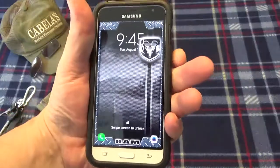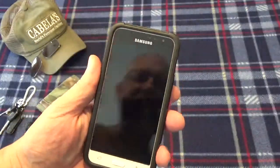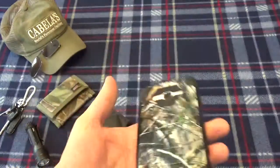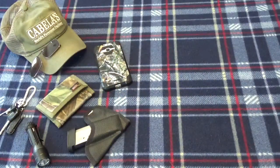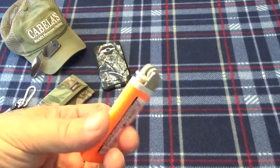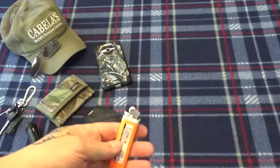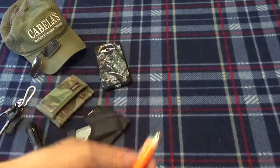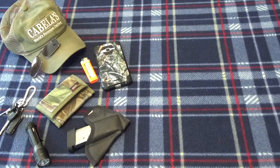Still rocking the Samsung J3 with my camo cover — it's a good phone, runs my apps fine. I went ahead and picked up a lighter too; someone suggested that, so I now throw a lighter in my left front cargo pocket.